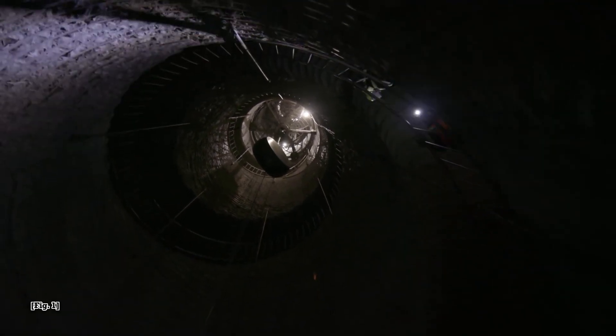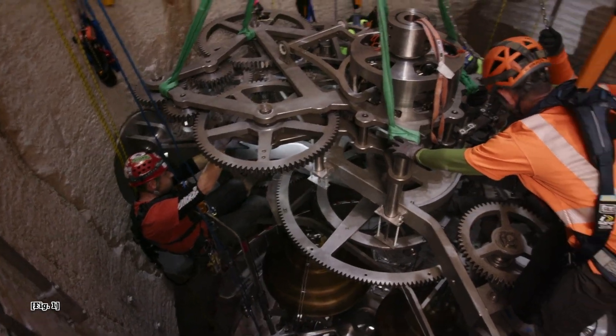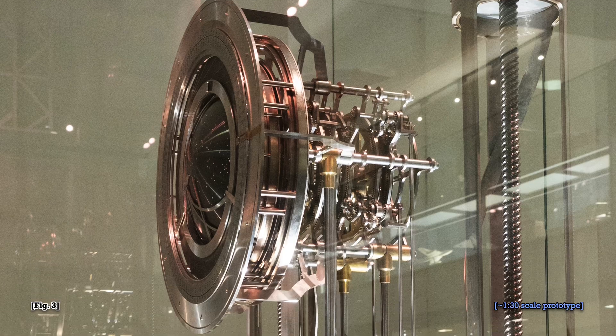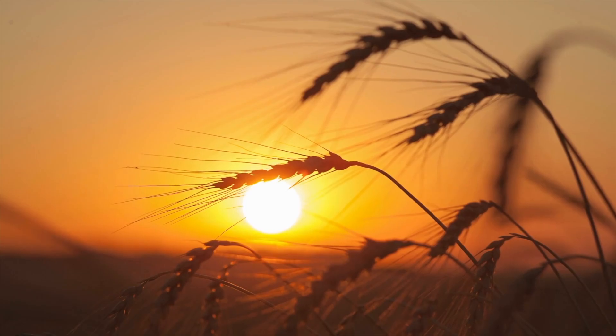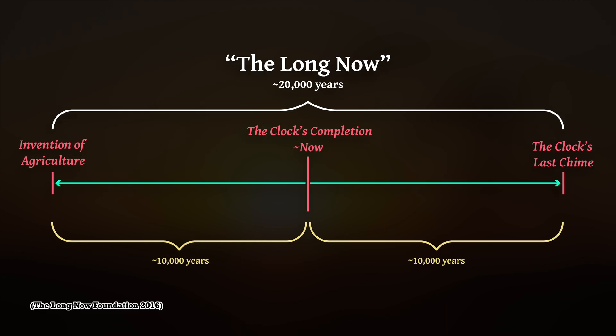Inside a cylindrical shaft bored into a mountain in West Texas, construction is currently underway on the Clock of the Long Now, a colossal mechanism designed to keep time for the next 10,000 years. That length of time was chosen because 10,000 years is about how much time has passed since humans first developed agriculture. Its completion would mark the middle of a 20,000 year period which its creators call the Long Now.